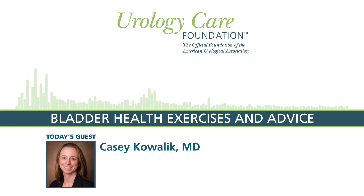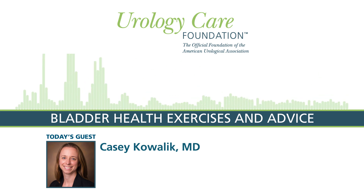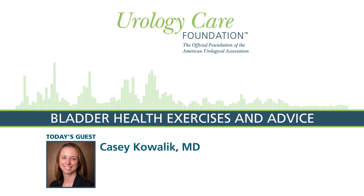Thanks for being on the podcast today. I'm Dr. Casey Kowalik, and I'm an assistant professor at the University of Kansas in Kansas City in the Department of Urology. This podcast has been brought to you by the Urology Care Foundation, the official foundation of the American Urological Association. For more information on today's topic and for all things urology health, visit urologyhealth.org.